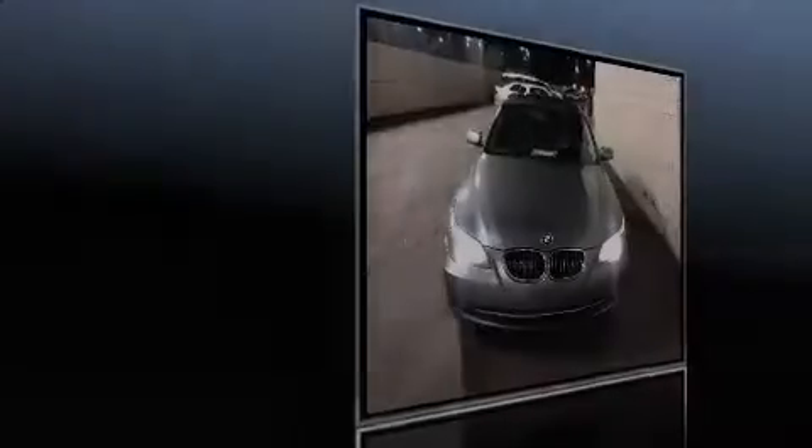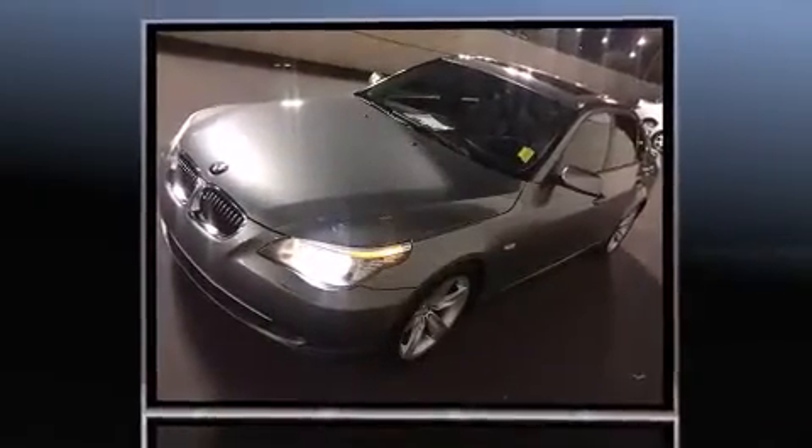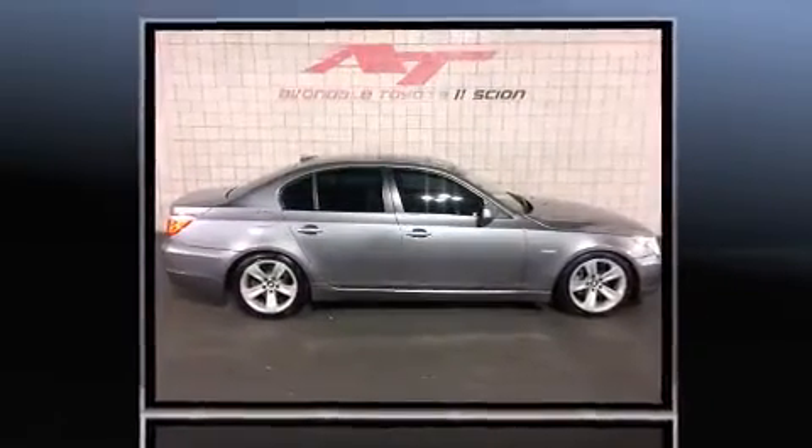Introducing the 2008 BMW 528. Smooth gear shifts are achieved thanks to the 3-liter 6-cylinder engine, and for added security, Dynamic Stability Control supplements the drivetrain.